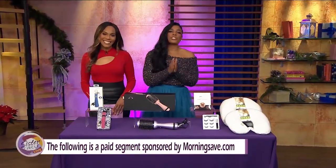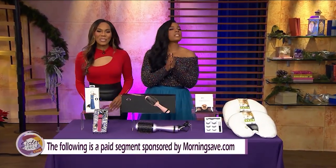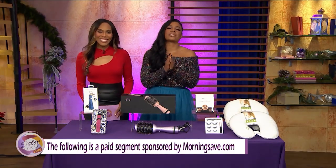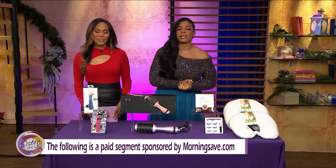Welcome back to Sister Circle Live. We're so excited for this. It's time once again for our Sister Circle Savings, brought to us by MorningSave.com. We have incredible deals on beauty, tech, and wellness items.